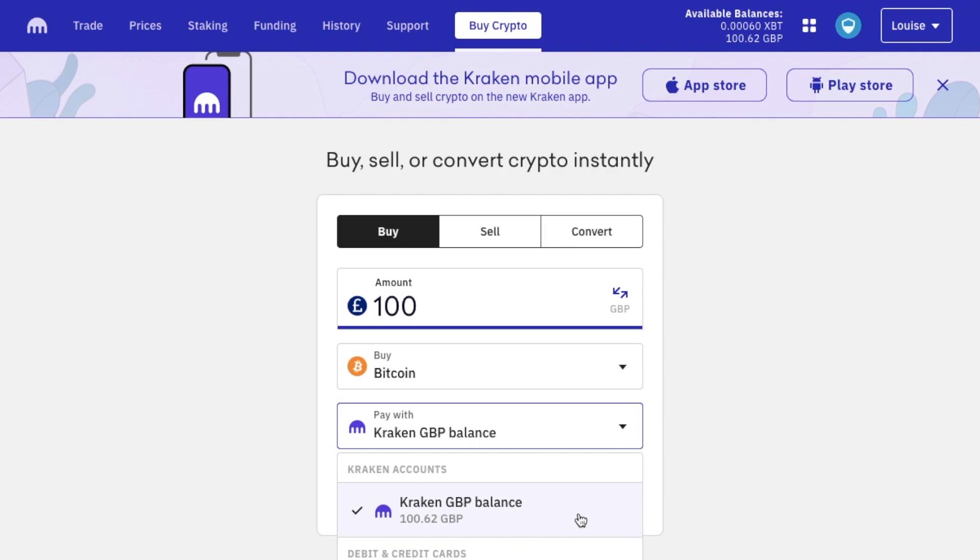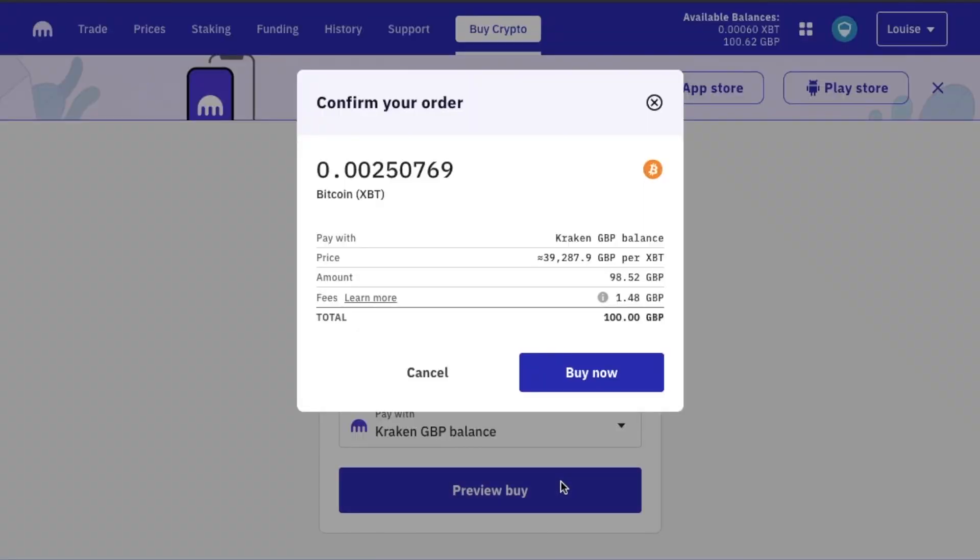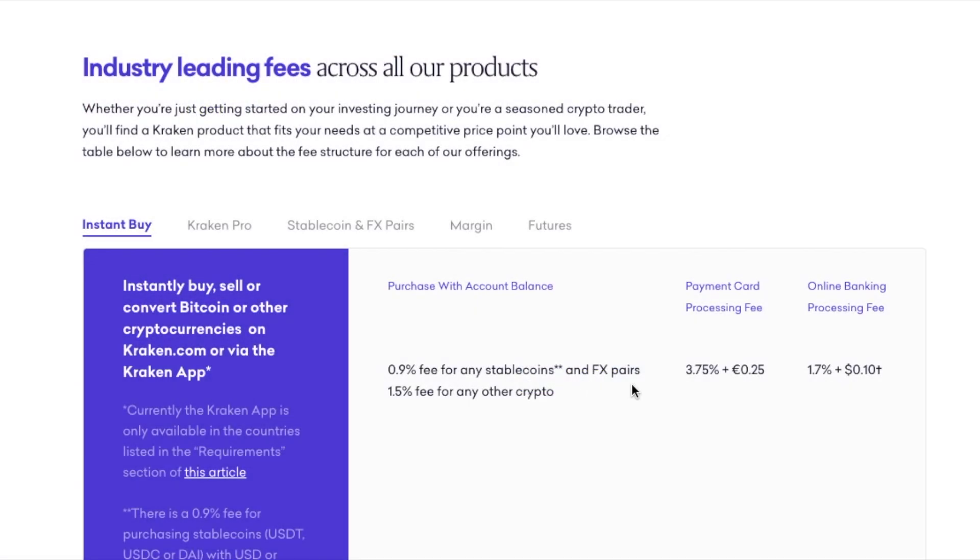If we take a look at buying with our GBP balance and preview, here we'll see the price that we're paying, the amount that we'll receive, and it shows you my fees in here, which are £1.48. So let's just take a look at those fees. For instant buys, you can see that if we had chosen card payment instead, we'd be paying a card processing fee here, which can work out to be pretty high.